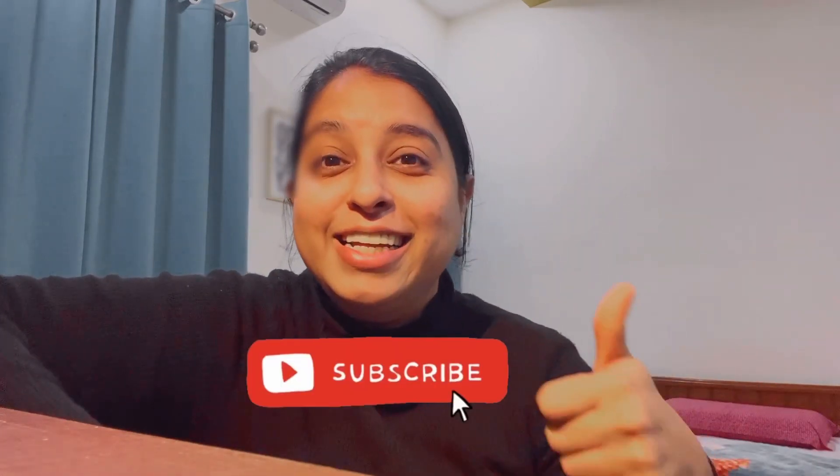Those were some of the myths around pathology that I've heard and come across, and I thought it was my job as a pathologist to make this video and clarify them. I hope you enjoyed it. If you have any more myths or questions around pathology, please drop them in the comments below. Make sure you're subscribed, like this video, and I'll see you in the next one. Bye!